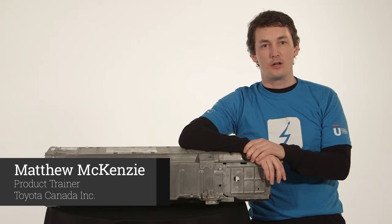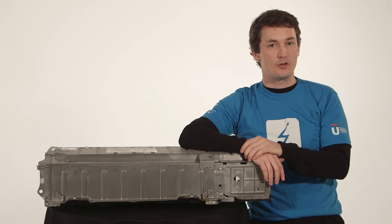Hi, I'm Matthew McKenzie-Trainer with Toyota University. We get a lot of questions about Toyota's Hybrid Synergy Drive and how it works. This video is going to provide you with a demonstration using a tandem bicycle to illustrate what happens and when with Hybrid Synergy Drive.